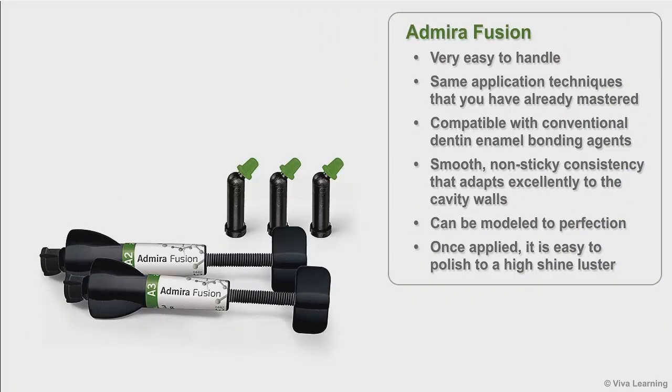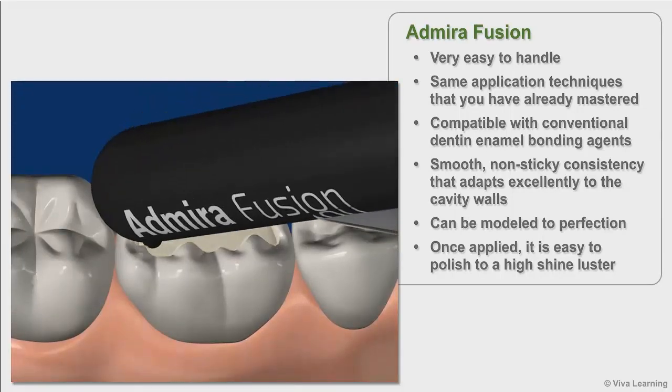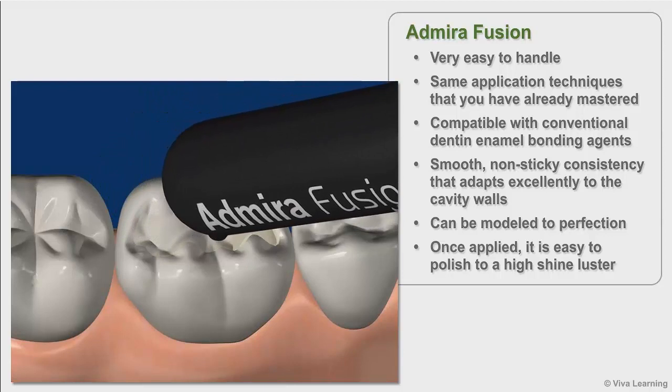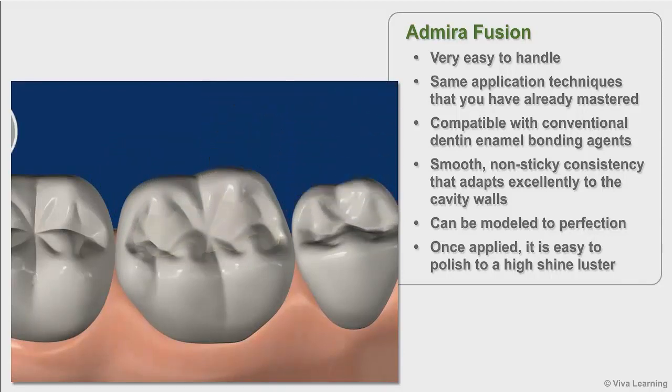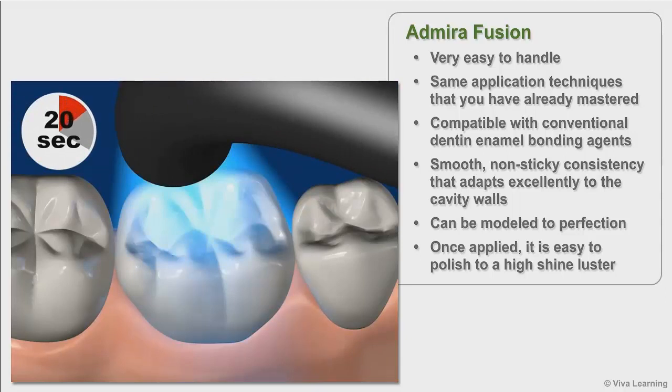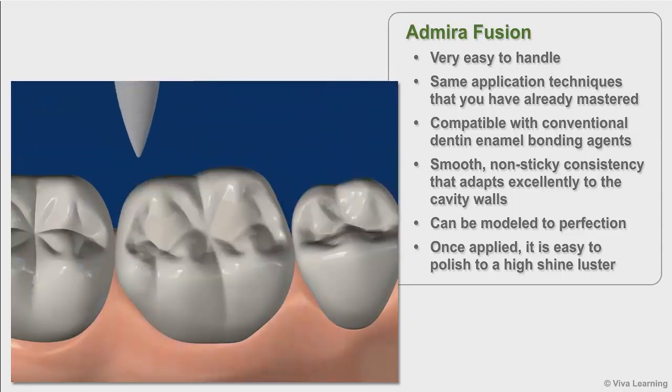Admira Fusion is very easy to handle. Although it is a new class of restorative material, it uses the same application techniques that you have already mastered. Admira Fusion is compatible with conventional dentin enamel bonding agents, and has a smooth, non-sticky consistency that adapts excellently to the cavity walls and can be modeled to perfection. Once applied, it is easy to polish to a high shine luster.